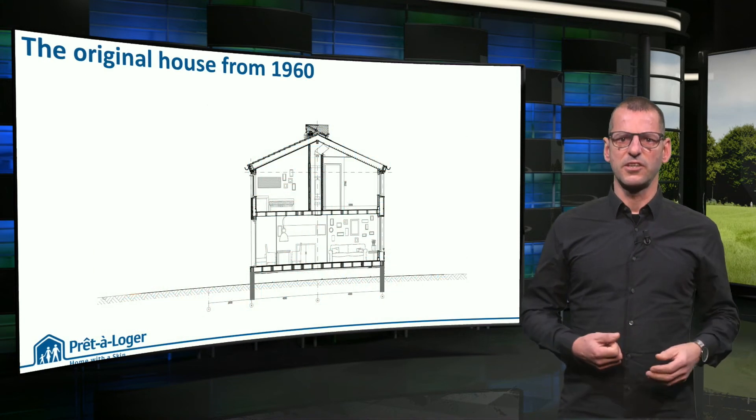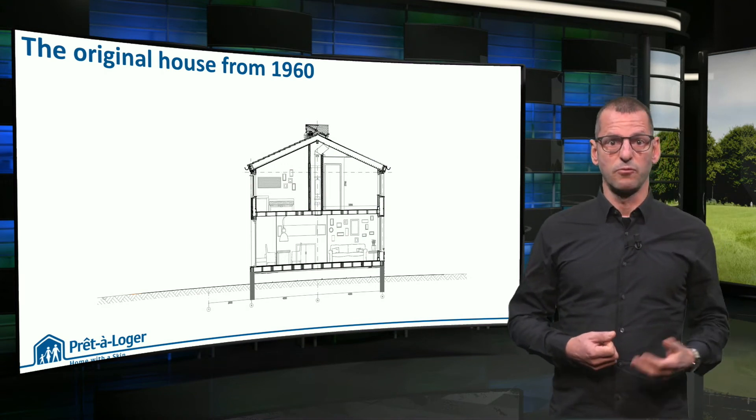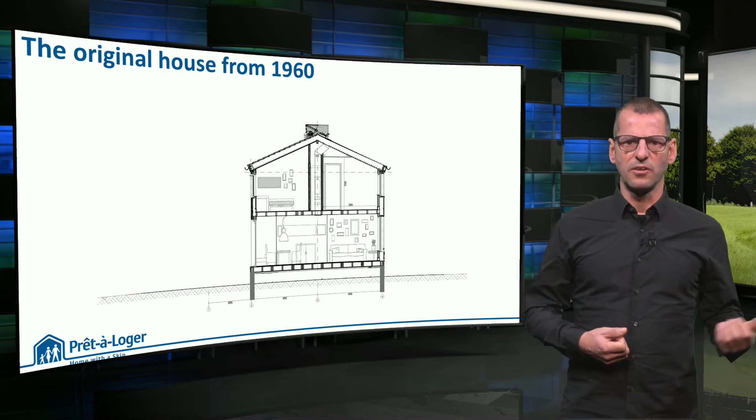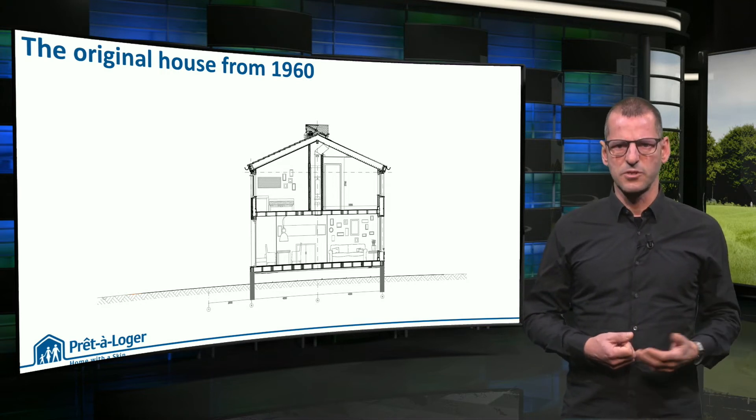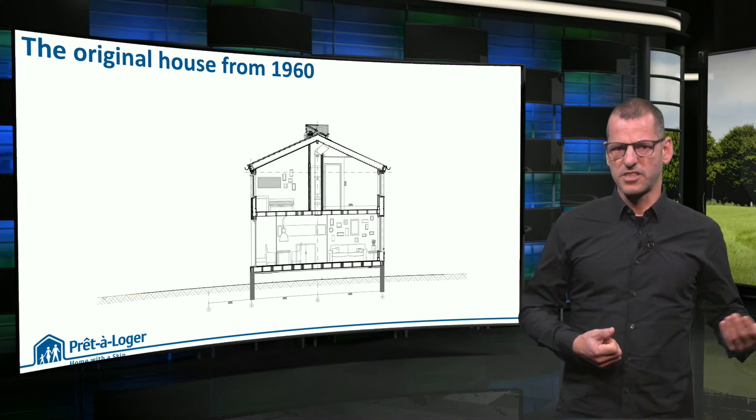This is a section of the original house from 1960. It has timber-framed floors and roof slabs, next to a non-insulated cavity wall of sand limestone on the inside and masonry on the outside. The windows have single glazing.